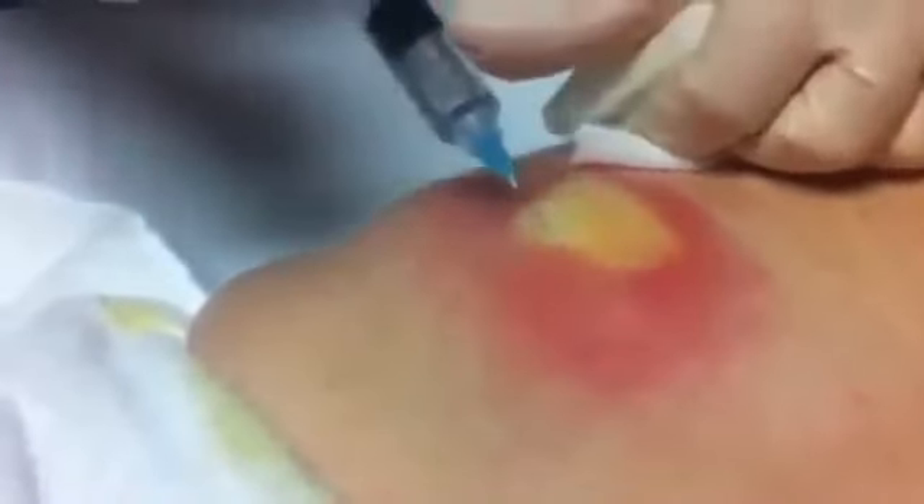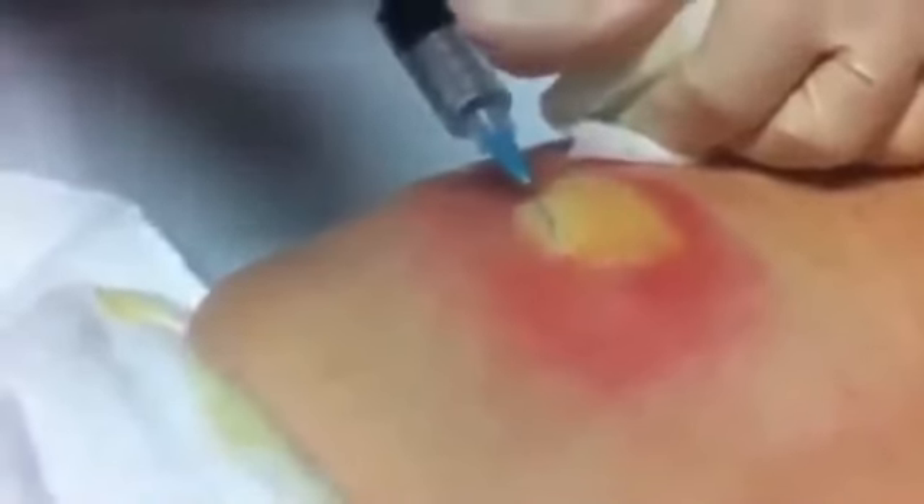That'll be the worst part. The whole area numb here. That's why it's turning white? The epinephrine in the lidocaine will blanch it out, and that helps us to know which areas are nice and numb.